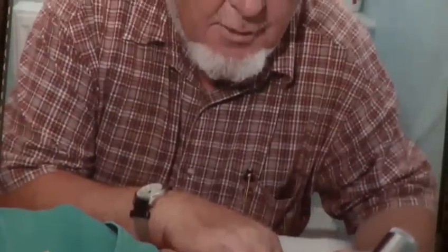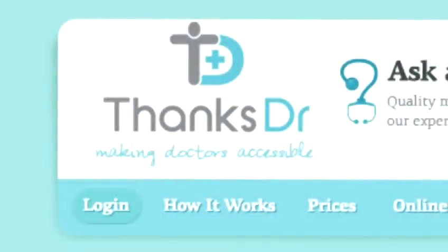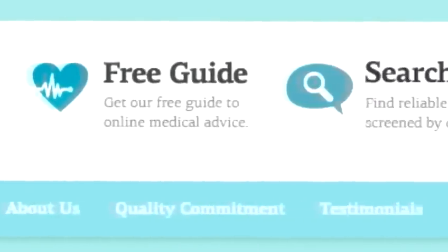My name is Dr. William Drysdale. I've been a qualified medical practitioner for over 40 years. Currently I have a strong but non-clinical association with thanksdoctor.co.uk. Management of a broken toe.